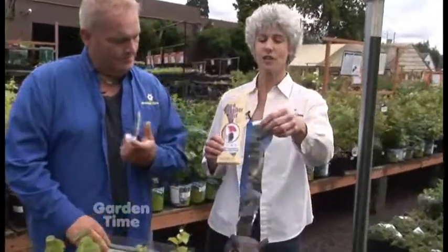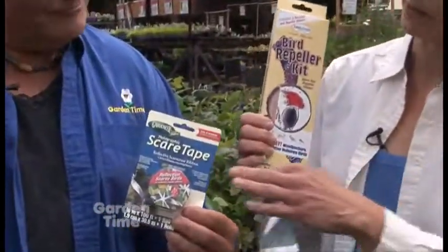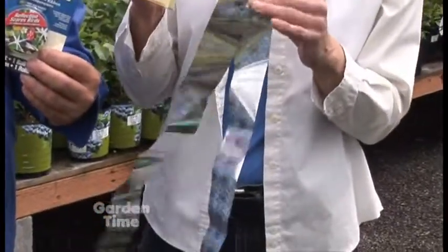One of the things that they don't like is shiny things in the garden. So this one is called Bird Repellent Kit. It's just like shiny flash tape, and this is another one here called Scare Tape. You could even use old CDs and hang them in the garden.